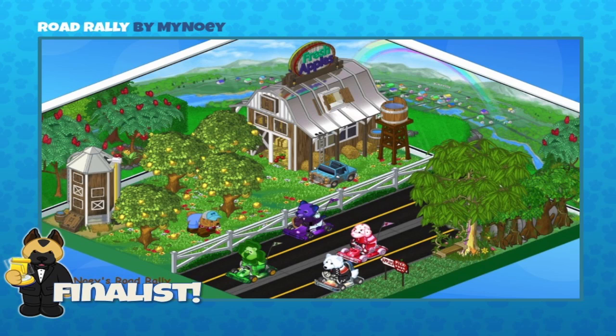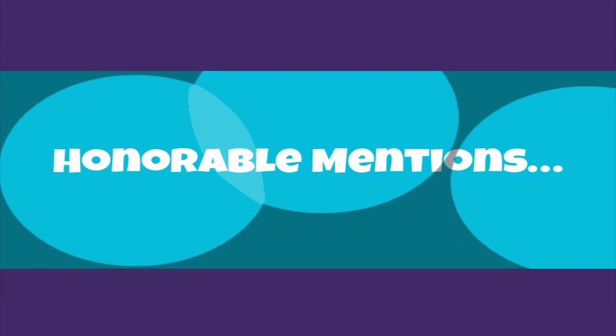I should mention that all 10 finalists are each going to be sent a carton of white chocolate eggs. The code for the white chocolate eggs will be sent to the email address you used to email me your room design, so check for that.